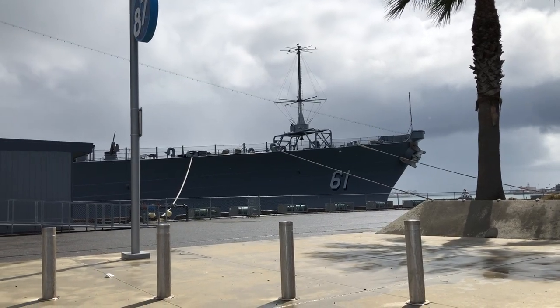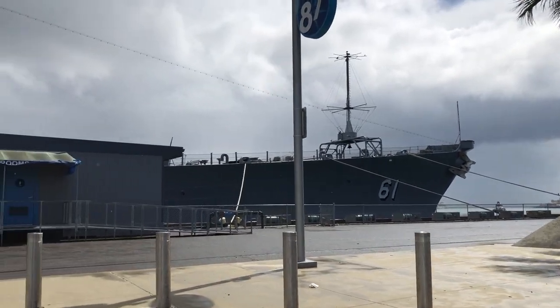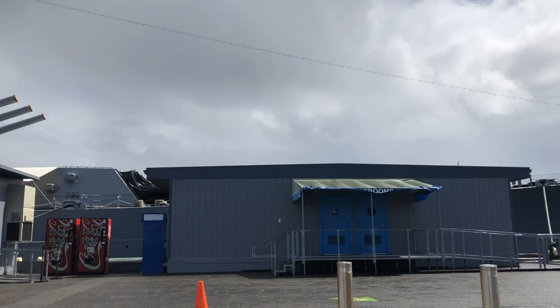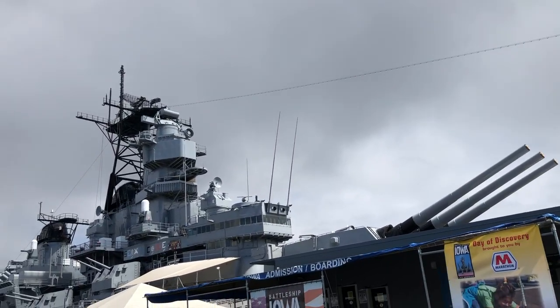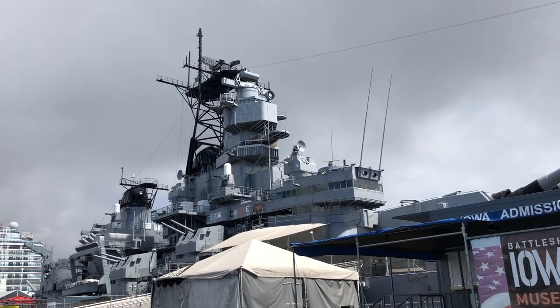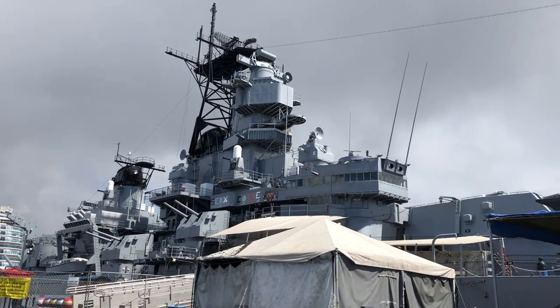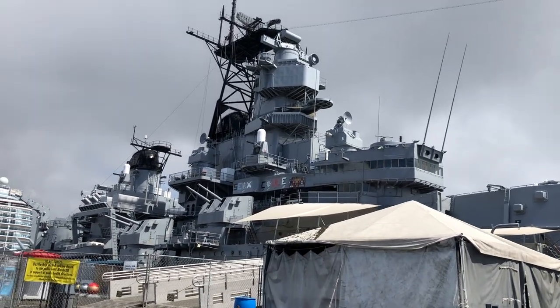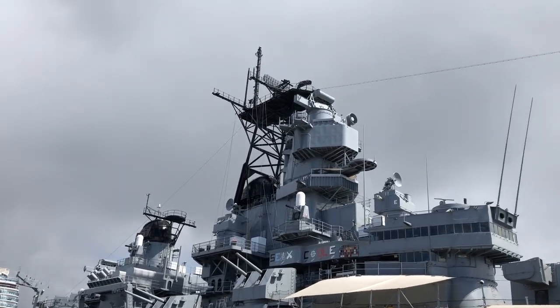Now we are at the Battleship Iowa BB-61. This is located in the Port of Los Angeles also. It was commissioned on February 22, 1943 for World War II and it immediately went to battle. Currently the museum is closed, but if you ever have a chance, come down to San Pedro and you can see it.